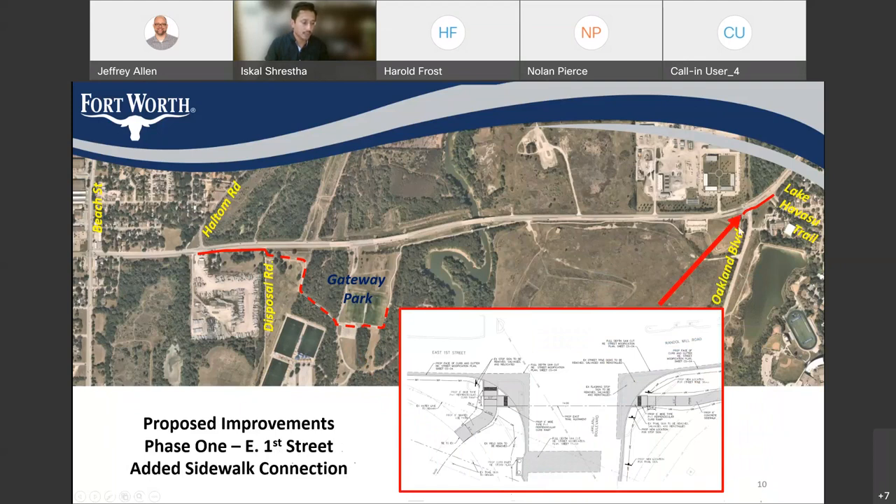We are also doing some modifications at the intersection of Oakland and East 1st Street for safety improvements, including pavement marking and signage. We will also be installing sidewalks from Lake Havasu Trail to Oakmont Gulliver so that people in this neighborhood can walk and connect to the Trinity Trail system and get to the Gateway Park if they want to.